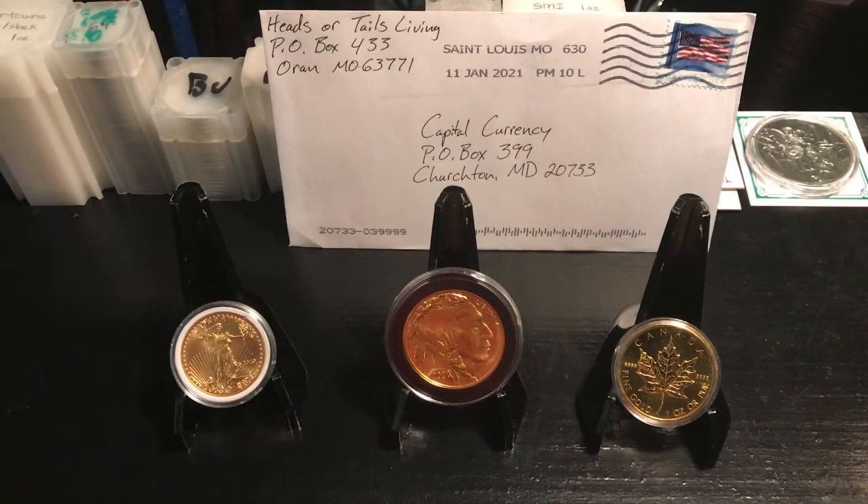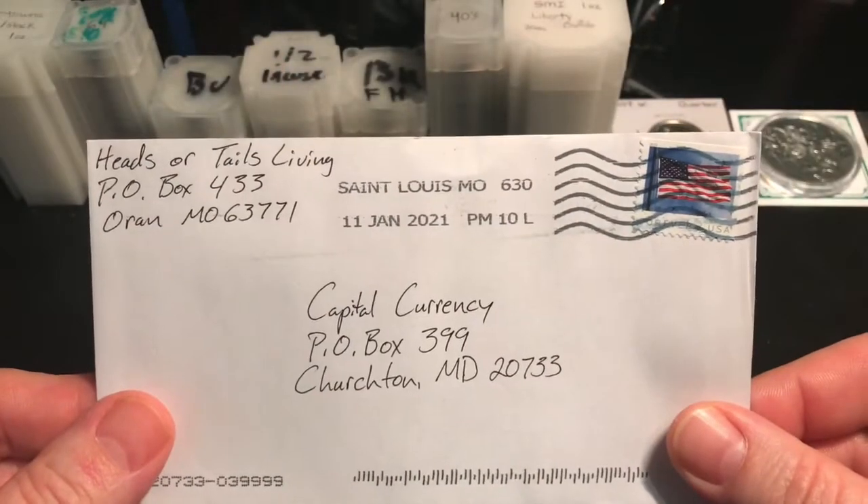Hello, how is everybody doing today? Today I have a little special for you — not only do I have a little bit of mail that came in, but I also have three of my favorite gold coins here, and I wanted to show you those. So let's get on into it. First, we are going to open this.